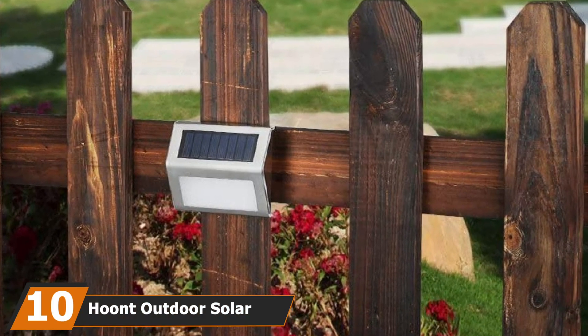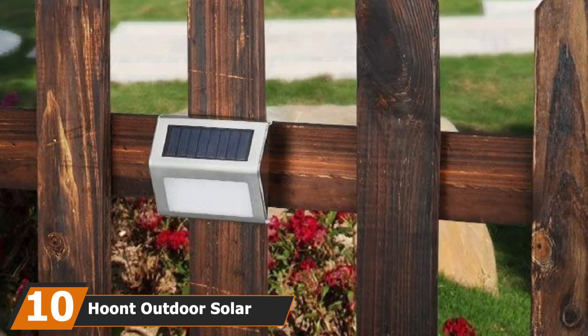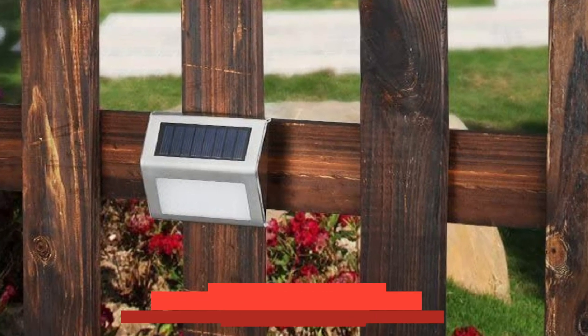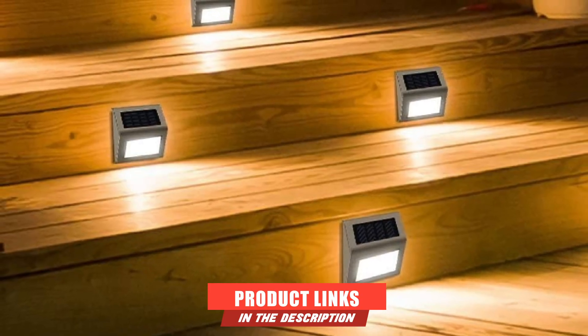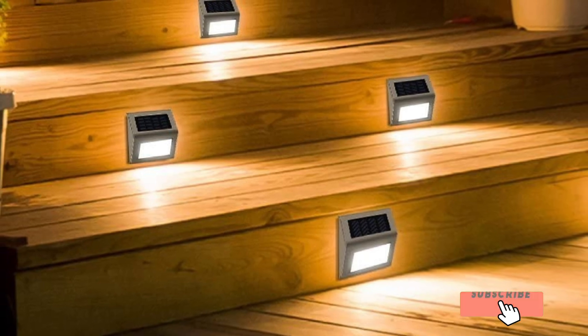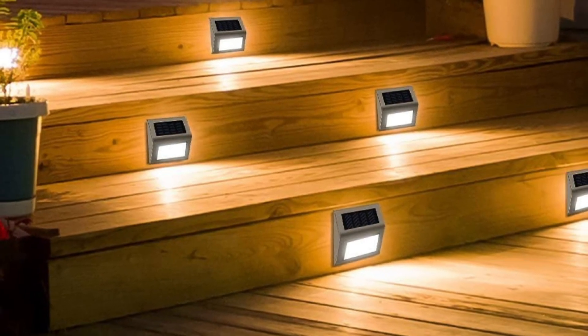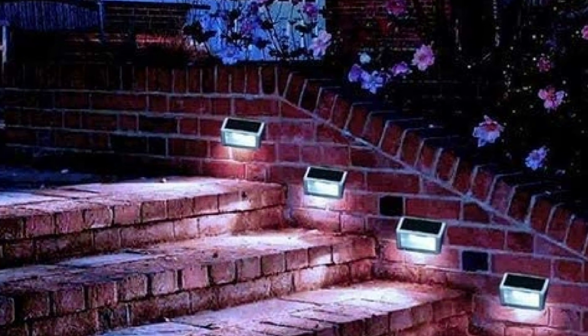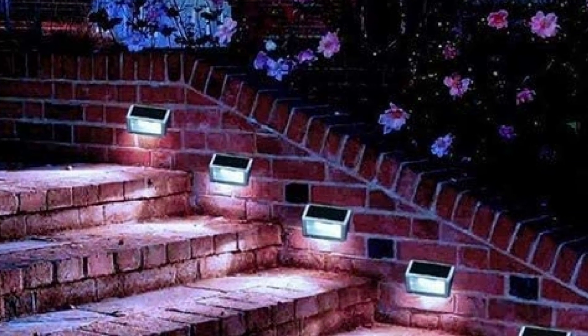Finally, the number ten position is dominated by the Hoon Outdoor Solar Deck Stair Light. Hoon offers solar deck lights similar to the F-Tech, with eight hours of running time and the same IP65 waterproof materials. However, the Hoon Solar Deck Step Lights don't come with a warranty — only a 30-day return policy. They also have no security motion sensor embedded.